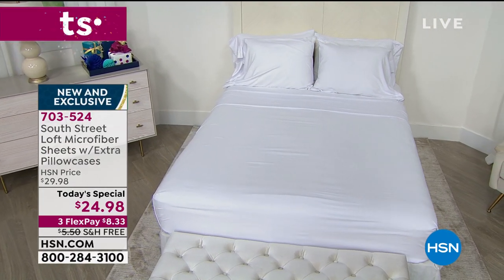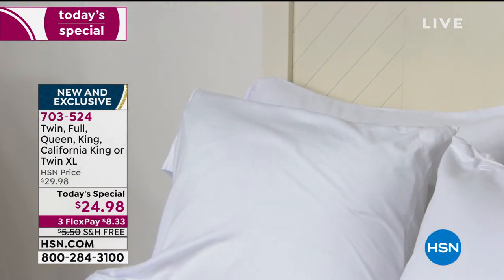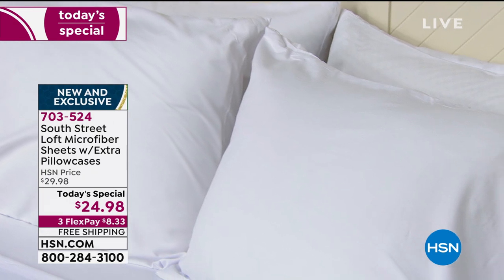Doesn't matter what size you choose — everybody secures this one day only price. We're going to talk about the new technology in here, which is a brushed microfiber that gives us this incredible softness right out of the pack, right out of the bag.